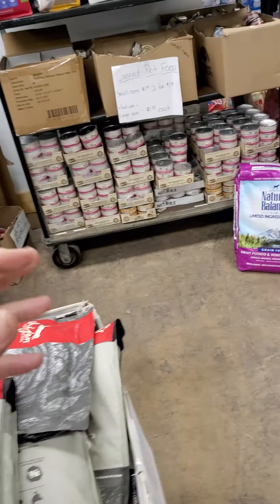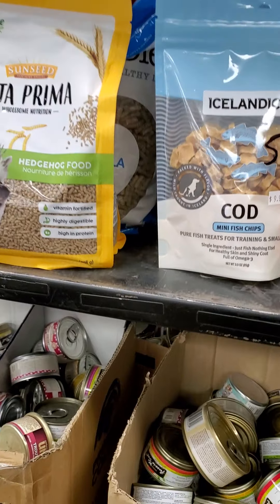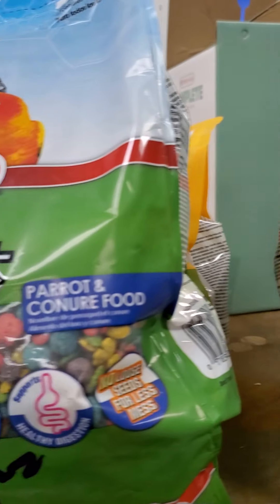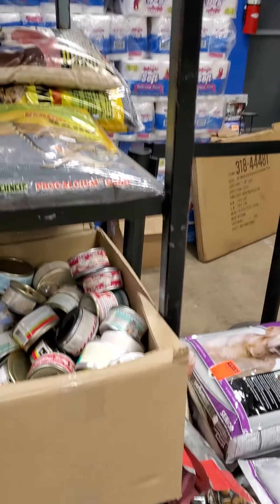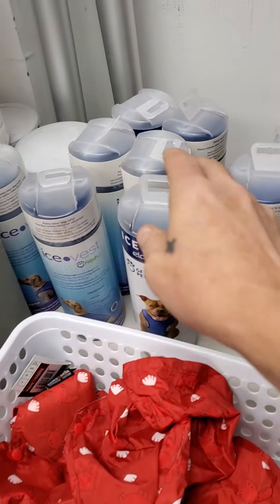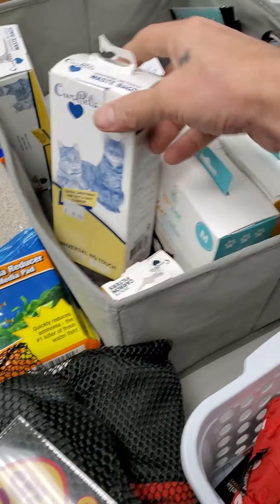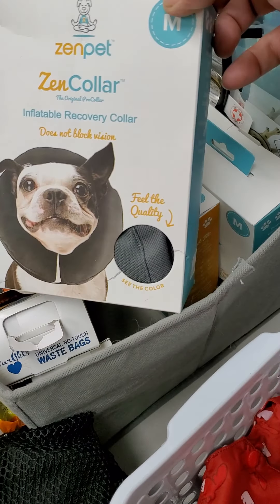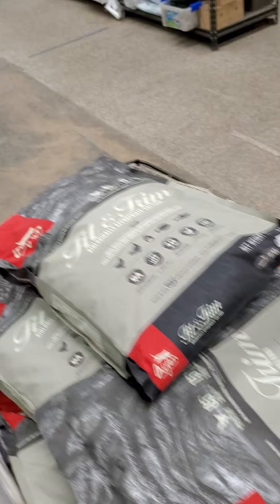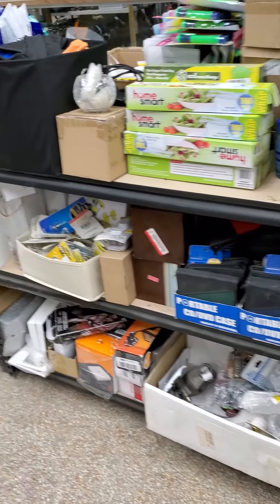Canned cat food, plus we have chinchilla food, hedgehog food, guinea pig food, bird food, and possibly rabbit food. Cooling vests for your critters, puppy cap formula, rain jackets, boots for dogs, calming collars, filters for fish tanks, calming vests.